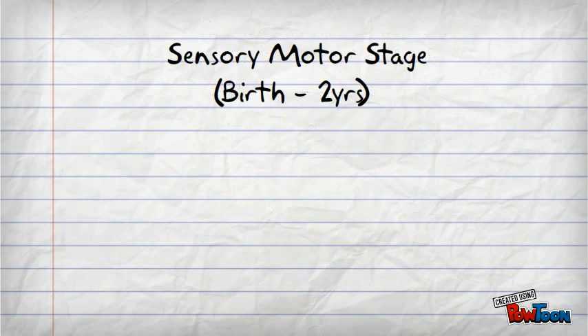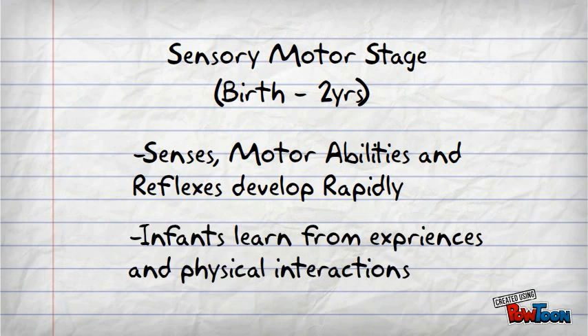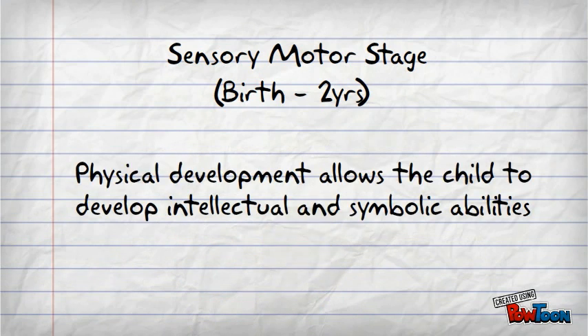The first stage is the sensorimotor stage, which extends from birth to age two. Senses, motor abilities, and reflexes develop rapidly, which are demonstrated through motor activity. Infants develop knowledge of the world through experiences and physical interaction. For example, if you take a toy away from the child, the reaction would be sadness. Physical development allows the child to develop intellectual and eventually symbolic abilities.